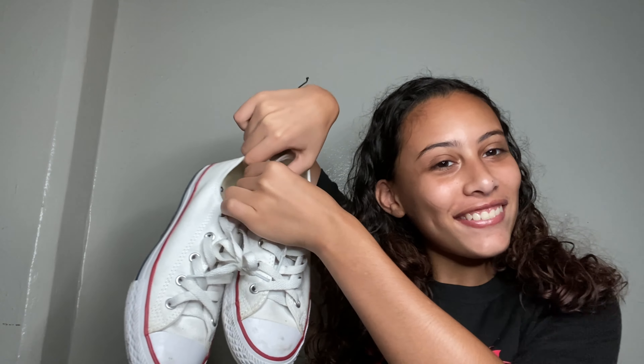My next pair is also a pair of Converses — just the regular white ones. Now these are my favorite. Don't mind the gum, I don't even know what happened. I really like these and I'm also getting another pair because I feel like these are just to run around in.